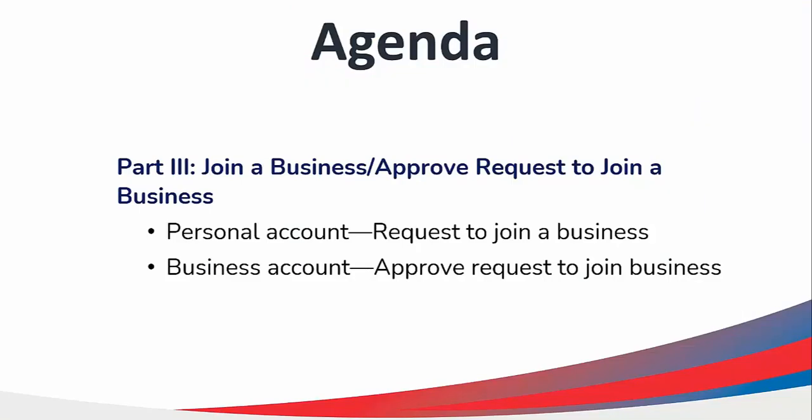For this video, we will be covering how a personal provider can join a business and how businesses can approve requests from personal providers to join.